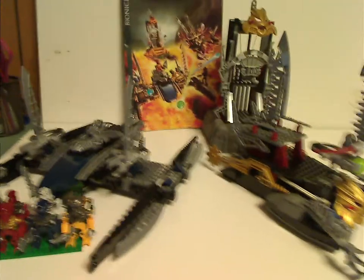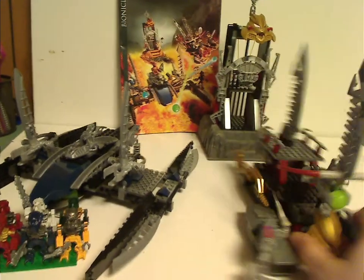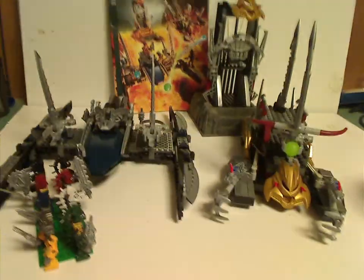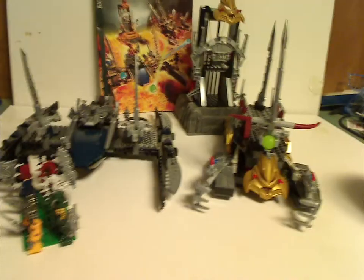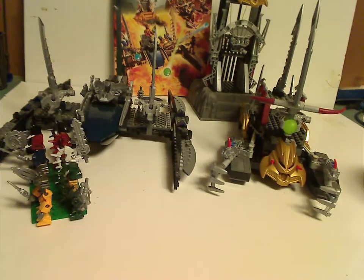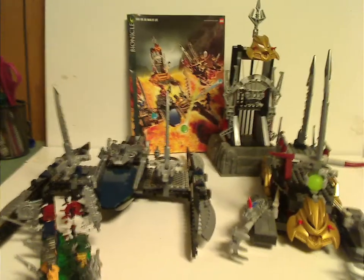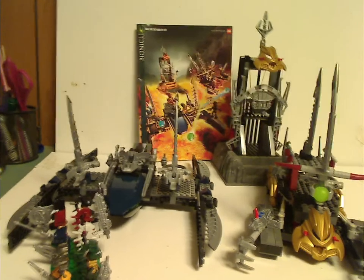Overall, I think this is a pretty cool set, even for a retailer exclusive — I'm not sure which retailer it was exclusive to, but whatever. It at least gives a good amount of parts for MOC-making. Also, having three builds packed together in a single set is something you don't see very often nowadays, but it's cool to have that here. And you get quite a good selection of minifigs as well.